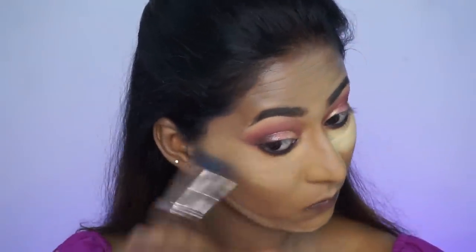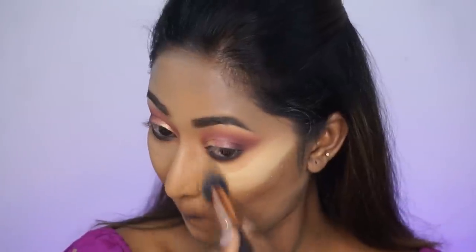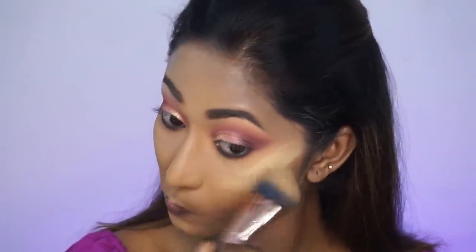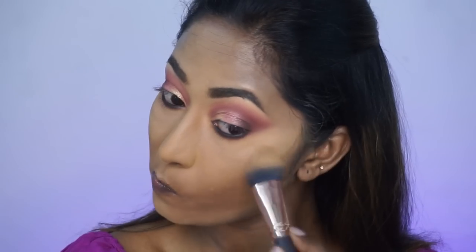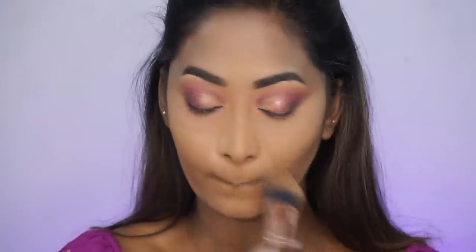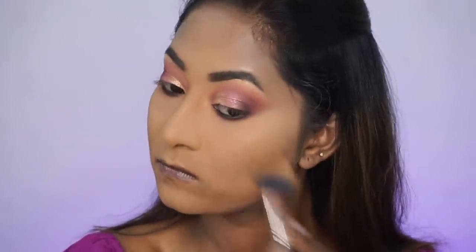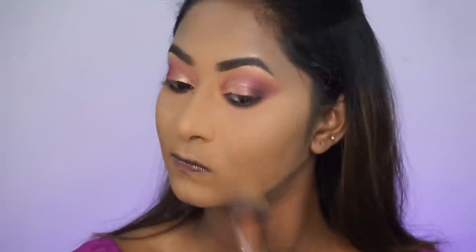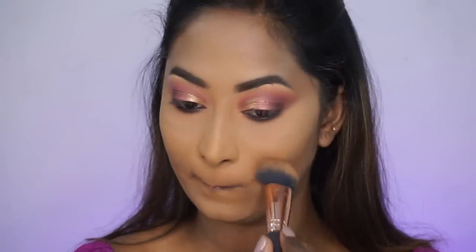Once my eyeshadow work is done, I'm taking a powder brush and brushing off all the excess powder from my face. By this time your powder will have baked nicely, locking everything in place. I'm also setting the rest of my face with a light layer of the same loose powder. Loose powders tend to set your face properly — if you have oily skin, try this trick, you'll be really amazed to see the results.